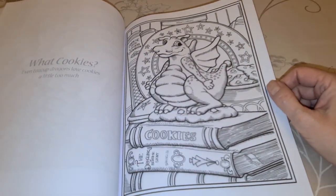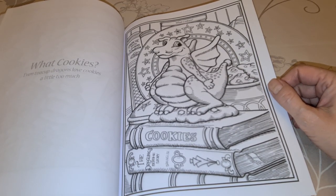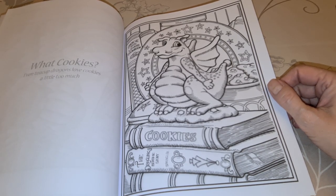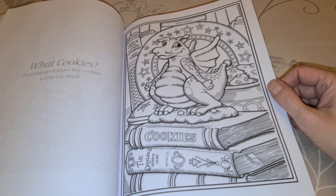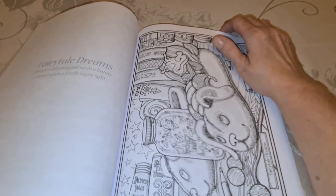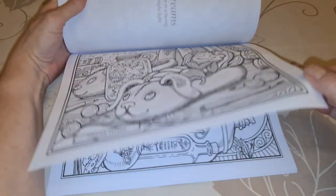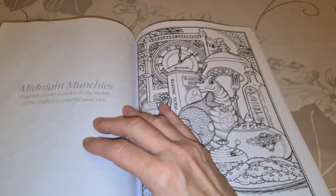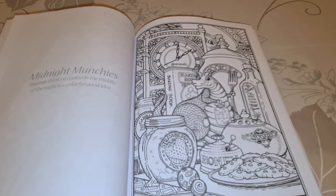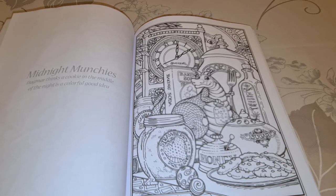What cookies? I don't think this is a diamond painting. Each teacup dragon loves cookies a little too much. I'm with you on the chocolate chip cookies. Fairytale Dreams — Dewey is snuggled up in a bunny slipper. I got that one — isn't that adorable? Midnight Munchies — I don't think that's a diamond painting. Dagmar thinks a cookie in the middle of the night is a colorful good thing.